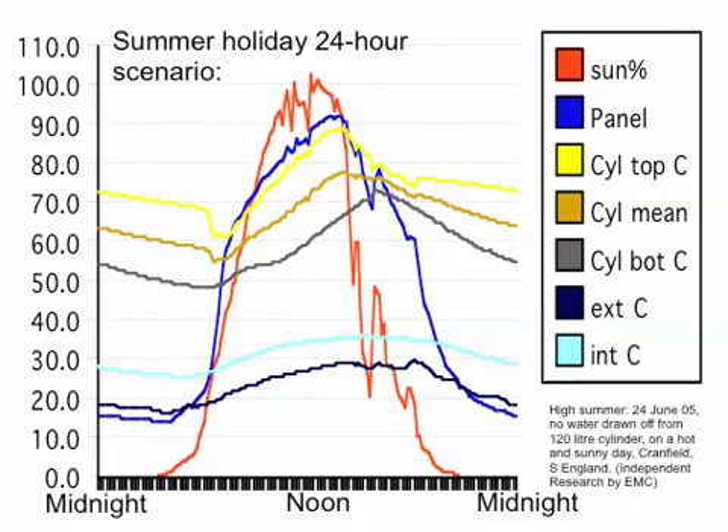Another interesting thing you can see from this graph is the stratification — the difference in temperature. At noon, for example, there's about a 20 degree difference between the top and the bottom of the cylinder (the yellow and the grey lines). But by the afternoon the bottom of the cylinder has caught up in temperature and the top has cooled down. So Solar Twin doesn't boil in normal use — in the worst case, the hottest scenario, it didn't even reach 90°C. Another observation is that the difference between the yellow and blue lines when the system is heating up is only a few degrees, which shows that rubber panels — which is what Solar Twin is made of — have very little thermal resistance, because the temperature of the panel and the temperature of the water are very similar.